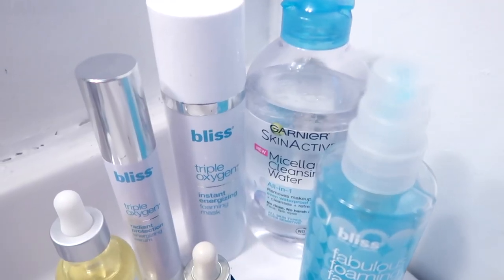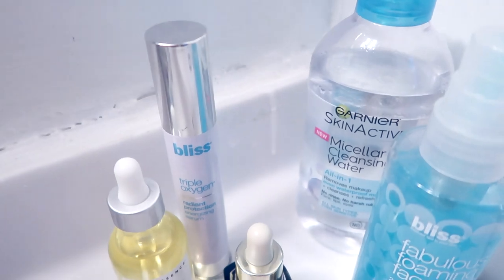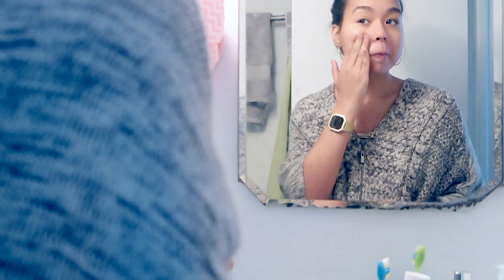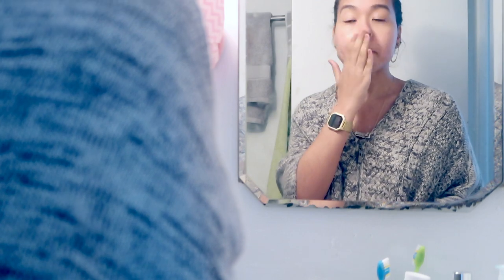After I wipe off all my makeup with the micellar cleansing water, I damp my face a little bit because I'm going to be using a mask next. The mask I use is this Bliss Triple Oxygen Instant Energizing Foaming Mask. You're going to have to work fast with this because, like I said, it is a foaming mask so it foams up very quickly. You're supposed to leave it on for about three to five minutes — I usually leave it on for three minutes because, well, let's say I'm very impatient.